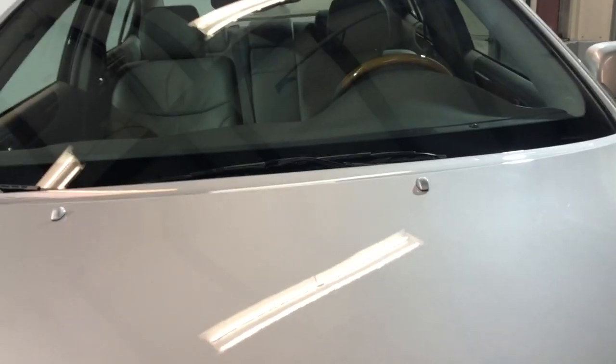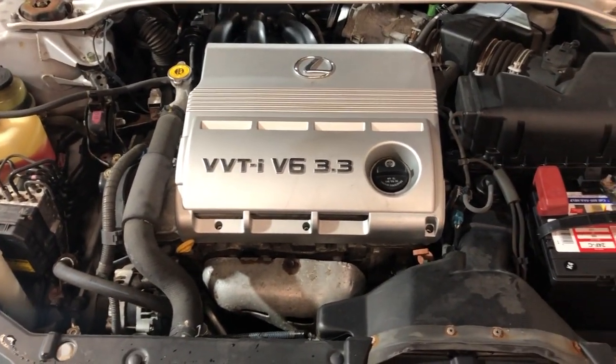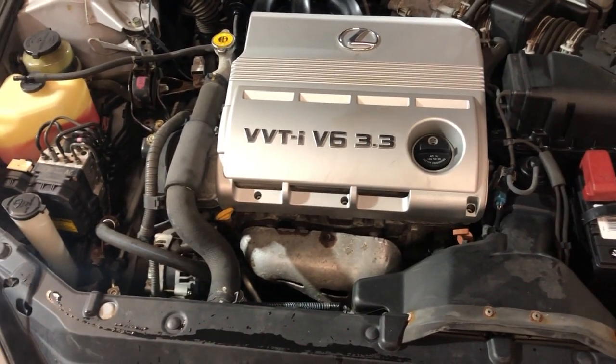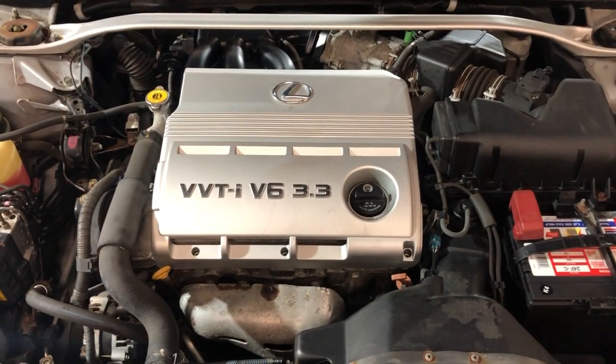Let me open the hood so we can take a peek under the hood. It's been detailed and inspected — front row ready. Low miles 2005 Lexus ES330, reliable, nice, clean, low miles, clean Carfax, one owner.